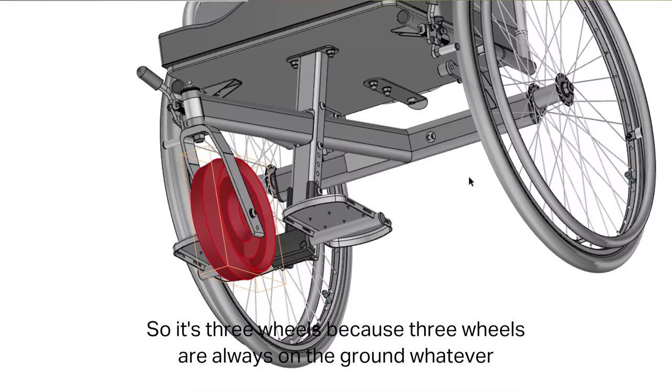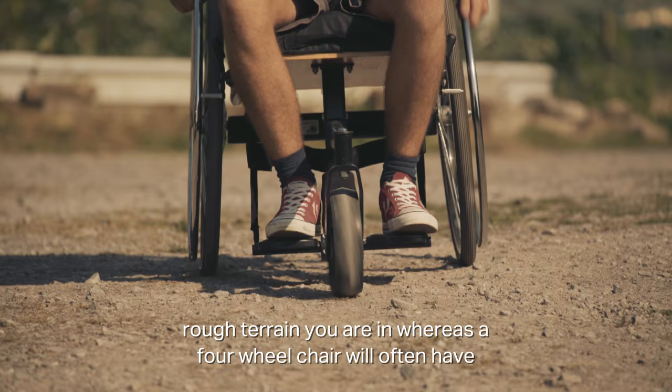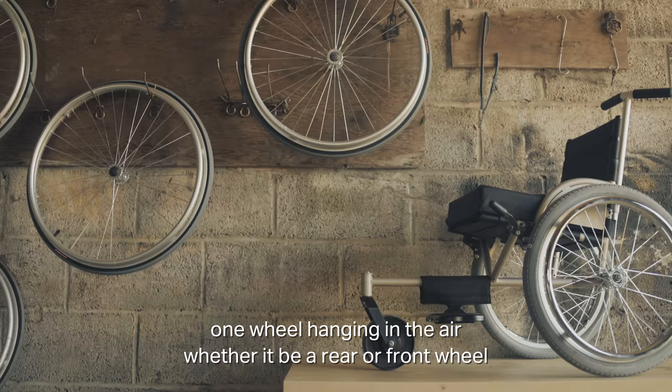It's three wheels because three wheels are always on the ground whatever rough terrain you're in, whereas a four-wheel chair will often have one wheel hanging in the air, whether it be a rear or front wheel.